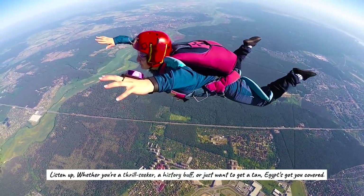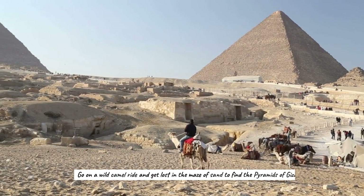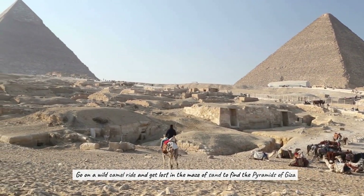Whether you're a thrill seeker, a history buff, or just want to get a tan, Egypt's got you covered. Go on a wild camel ride and get lost in the maze of sand to find the pyramids of Giza. Don't forget to bring your sunscreen and a compass.